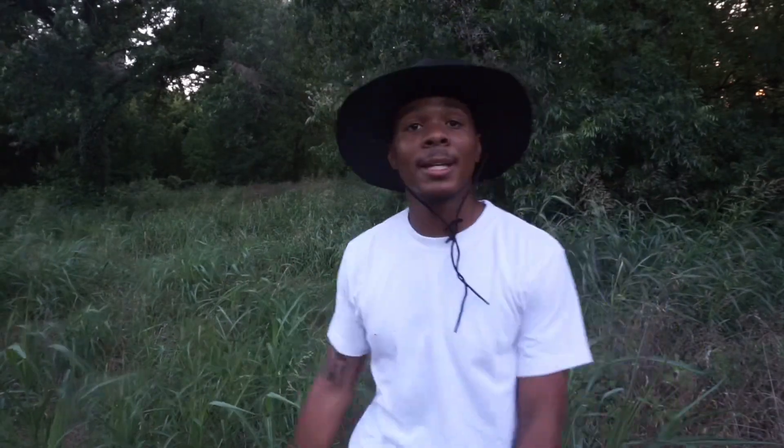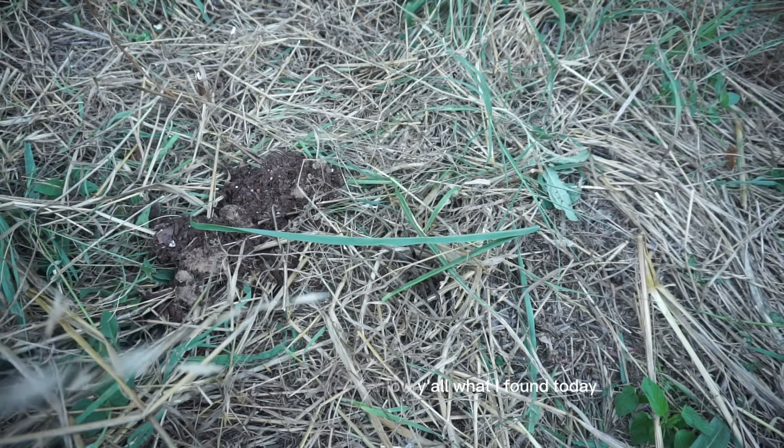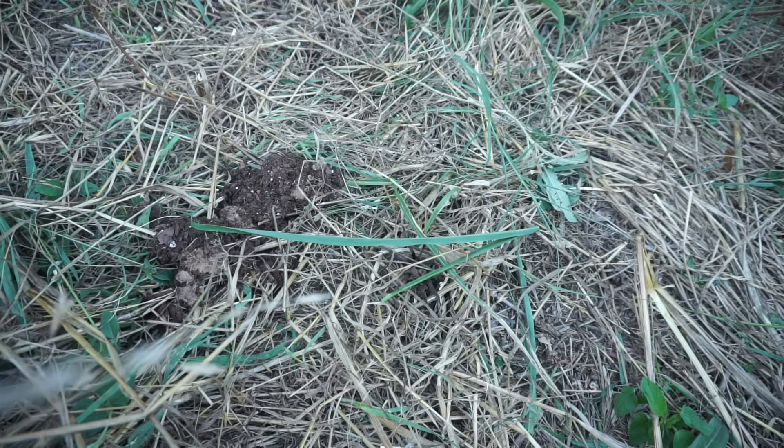We're still gonna be substantial in catching these animals for the channel. So everybody, it's time to turn that savage mode up because we're about to blow up. So before I zoom in and show y'all what I found today, let's see how good your eyes are at catching animals.